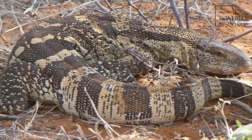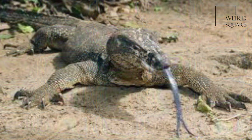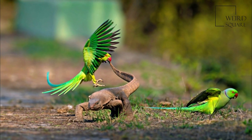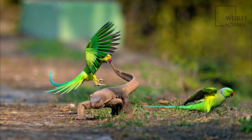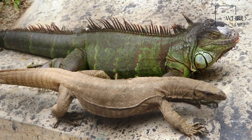Most monitor species are terrestrial, but arboreal and semi-aquatic monitors are also known. While most monitor lizards are carnivorous, eating eggs, smaller reptiles, fish, birds, and small mammals, some also eat fruit and vegetation, depending on where they live.